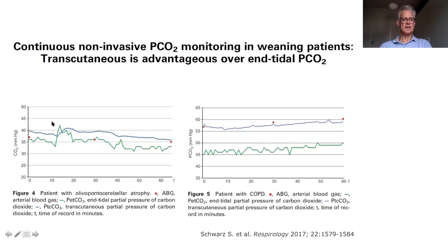In a patient with restrictive disease there is no clear difference, and both techniques reflect arterially measured blood gas values well. However, the opposite is true in a patient with ventilation-perfusion mismatching: transcutaneous CO2 monitoring perfectly reflects arterial measurements, but end-tidal CO2 clearly underestimates both arterial measurements and transcutaneous CO2 monitoring.